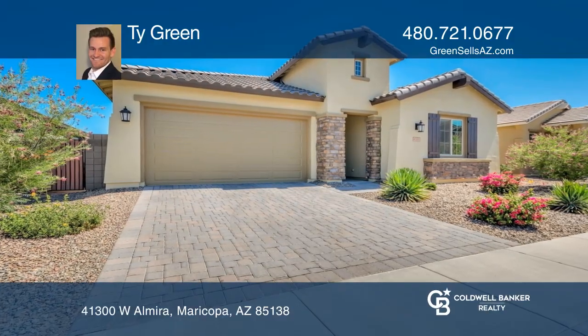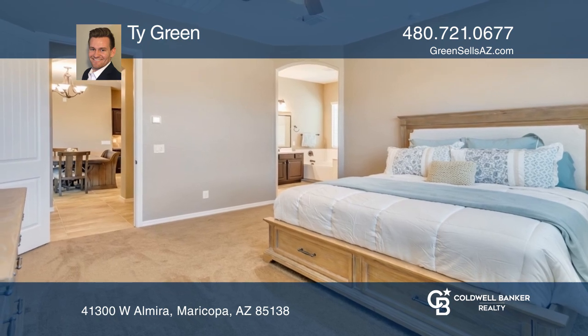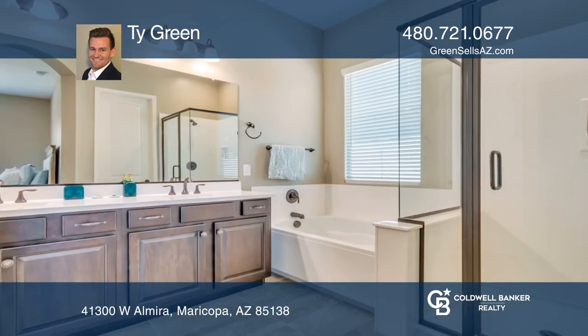Come check out this magnificent Glen Wilde gem. This recently completed four-bedroom, two-and-a-half-bath home includes a master getaway.